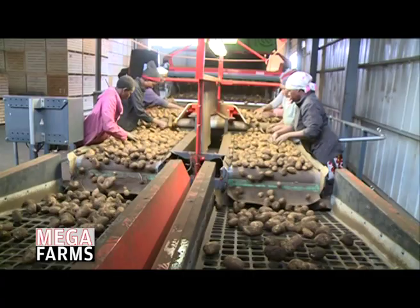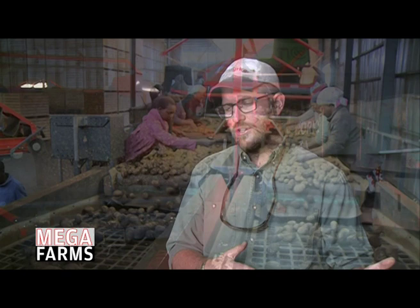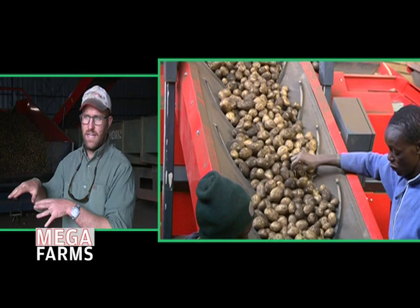Then it goes over a table where six to eight ladies take out any remaining clots or bad potatoes — just to double-check that the potatoes going into the store are good quality and there's not a lot of extra rubbish coming with them. That's just before it gets graded over the web grader, where it gets separated into boxes. From the boxes it gets taken to a drywall where it's ventilated first for two days.